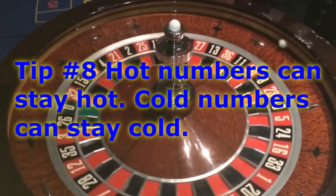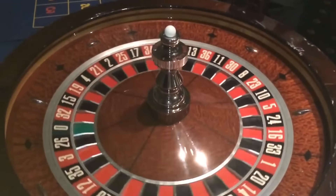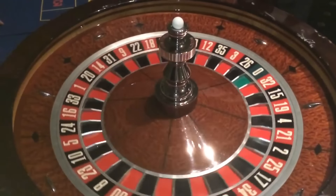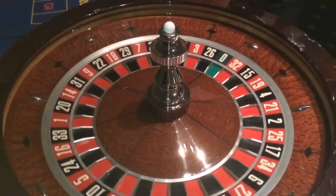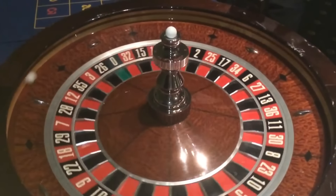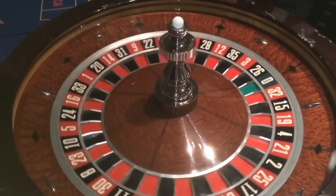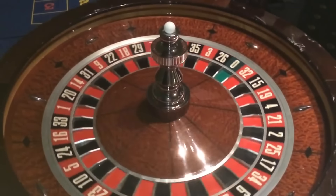Vice versa, cold numbers can stay cold. Every spin of that wheel is a random event. Just because a number hasn't come out in 50 or 100 spins, it doesn't mean it's due to come out. If you do a long enough pattern over 500 or 1,000 spins eventually every number will hit, but you can lose a lot of money chasing that cold number. If your numbers are not hot, it's just not your night — walk away instead of chasing.